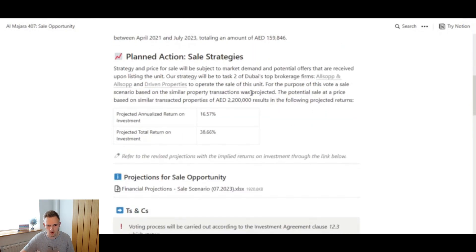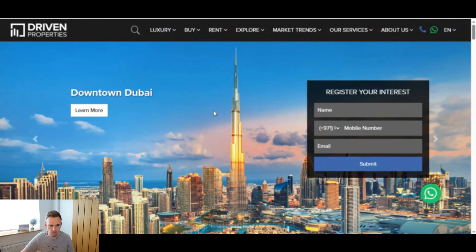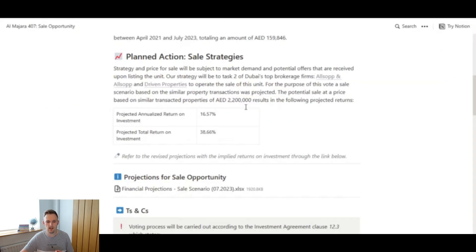Just beneath that there is a sales strategy. It lists two different companies or brokerage firms which could list and sell the property — Allsop and Allsop, where you can click the link and check out their website, and the other one is drivenproperties.com, where again you can go to the website link and have a look.